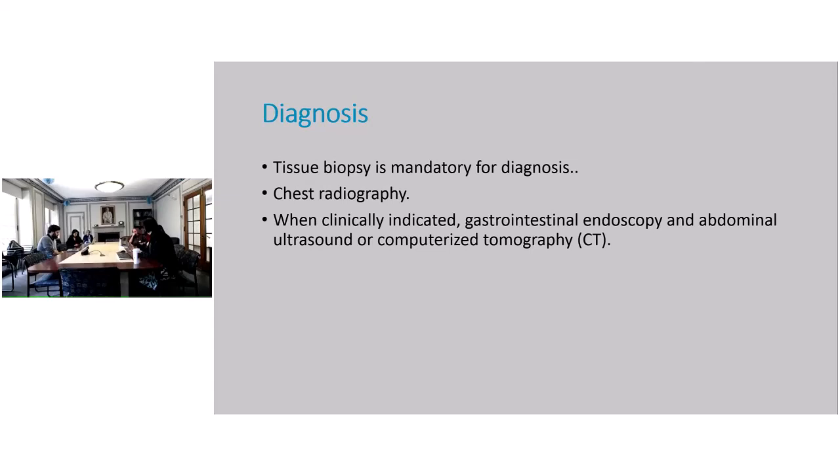How do you diagnose KS? Most of us, when we saw him in the clinic, thought we knew this was KS — no real doubts. But still, even when you are quite sure, you will need to get a tissue biopsy for diagnosis. For staging, you need chest radiography, and if indicated, endoscopy, abdominal ultrasound, or CT scan to see if there is involvement of other viscera.